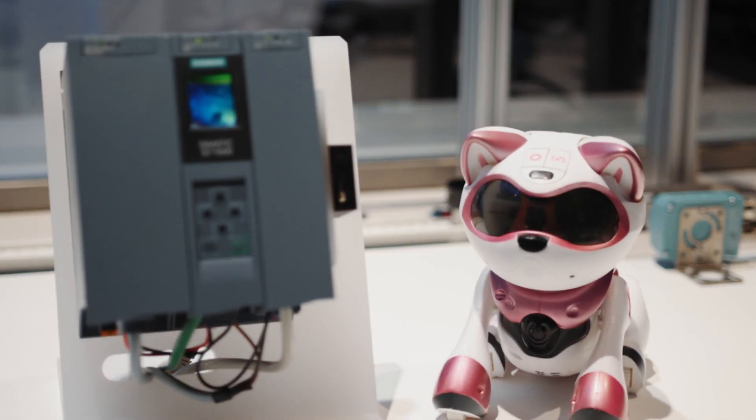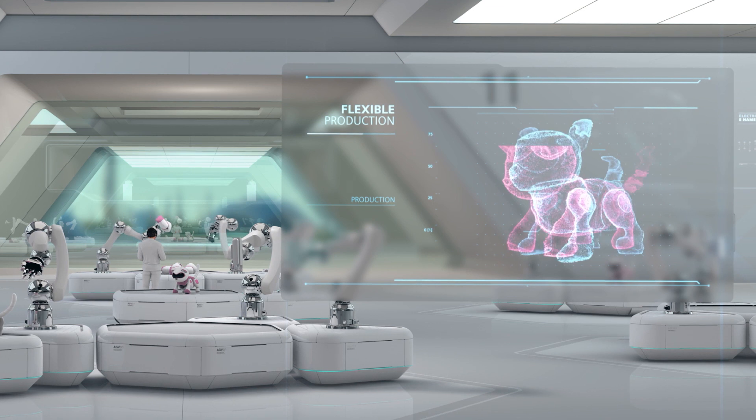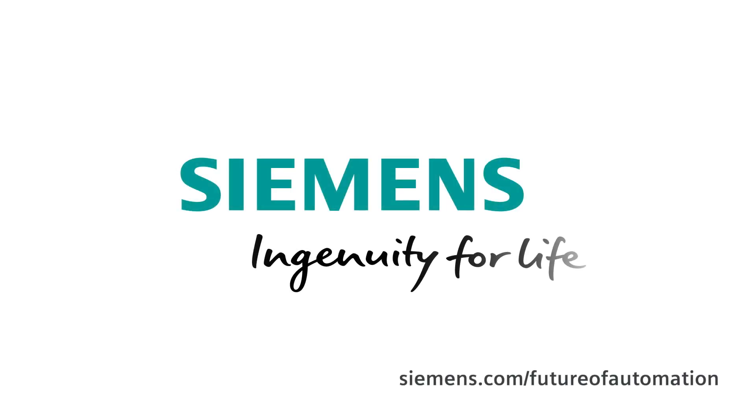Implementing AI makes your quality assurance process faster, more cost-efficient, and more reliable. Siemens — Ingenuity for life.